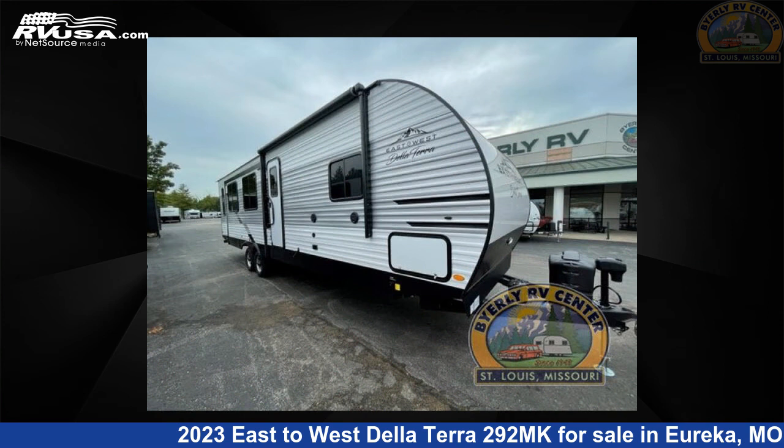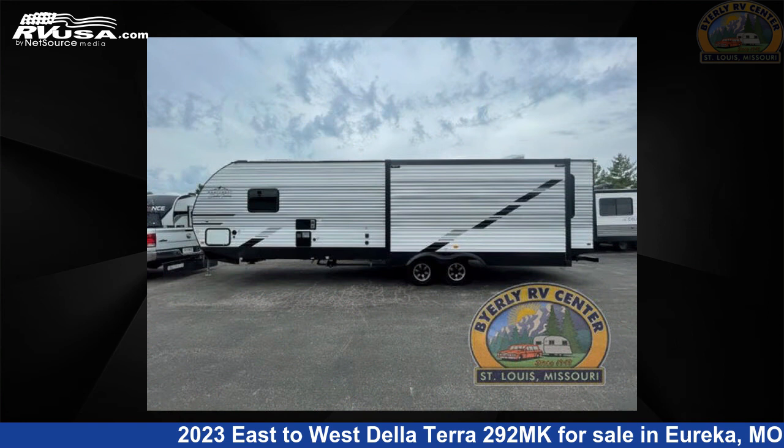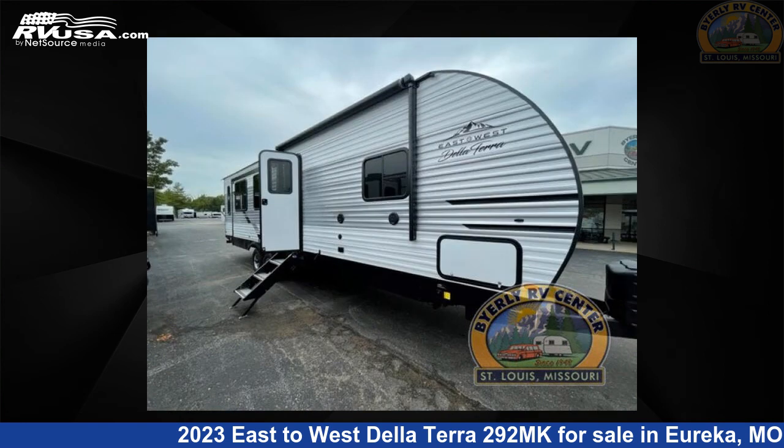This new East to West is 36 feet 0 inches in length and features two slide-outs, a silver birch interior, sleeps 5, and 40 gallons fresh water capacity.